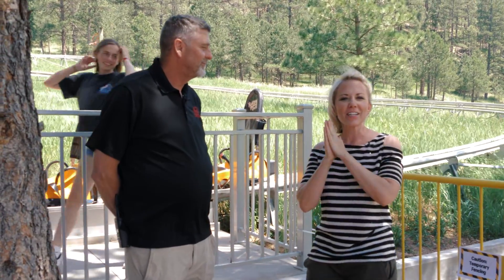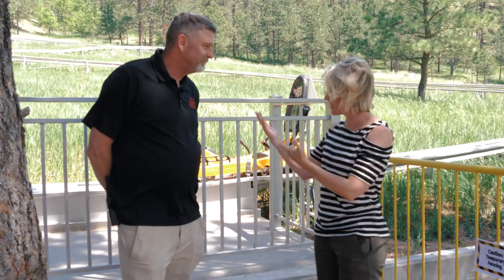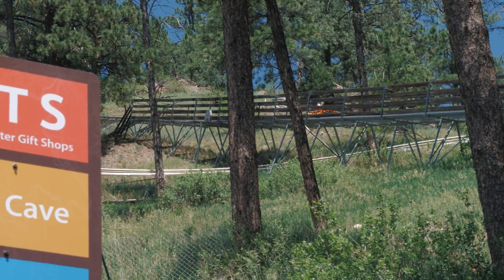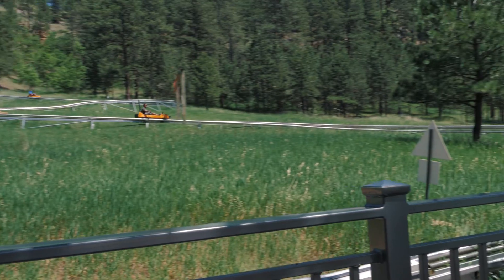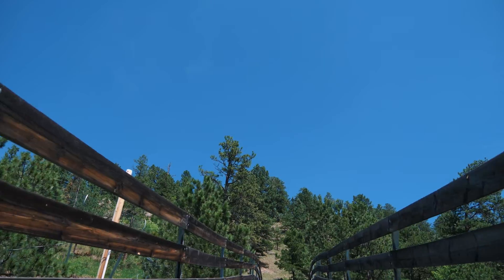We are at the coaster — this is one of the most fun adventures you'll probably take here. The Rushmore Mountain Coaster was built in 2016. This ride actually started in Europe; we're about the 22nd one in North America, and there are 150 of them in Europe. It's great fun.